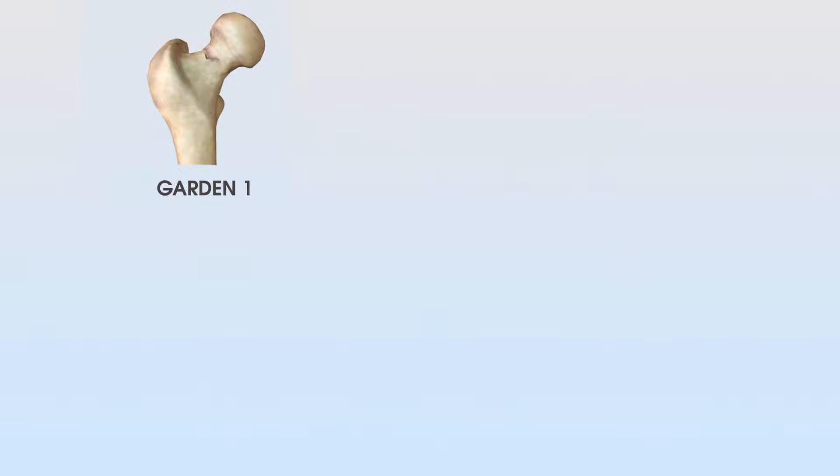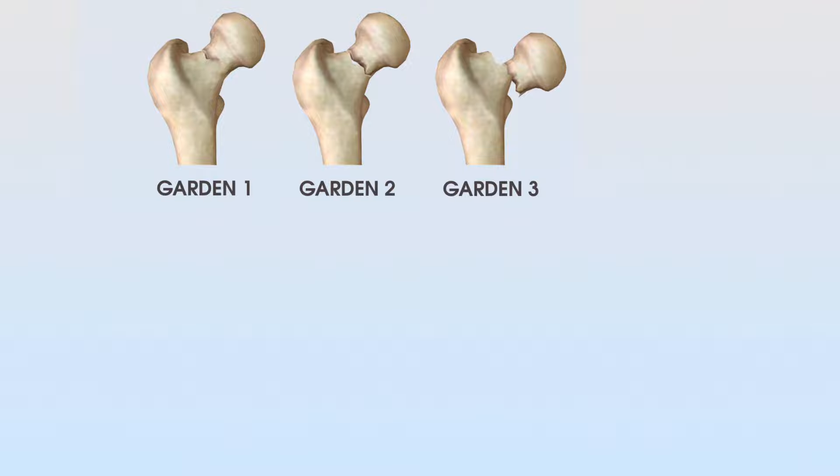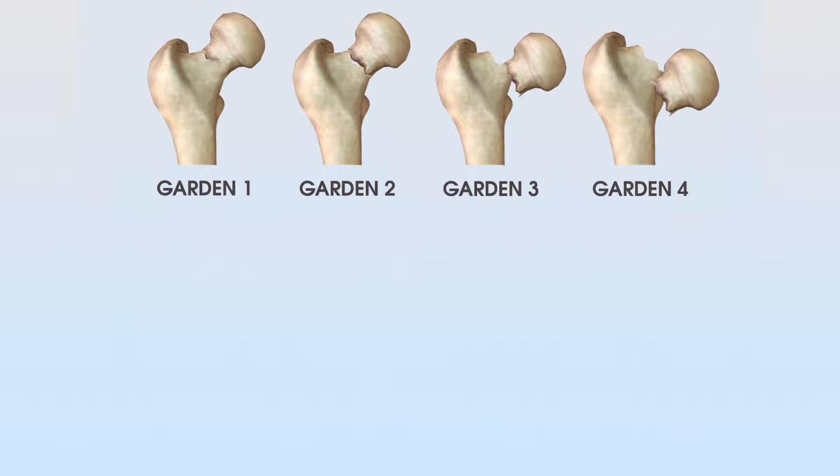Garden three fractures involve a complete fracture across the whole femoral neck with partial displacement of the femoral head, which is not angulated in the right direction. Garden four classification involves a complete fracture with complete displacement of the femoral neck — it's totally in the wrong position, and this is considered the most significant of those fractures.